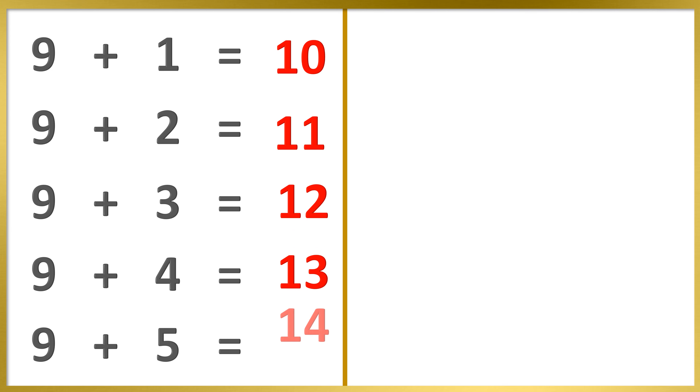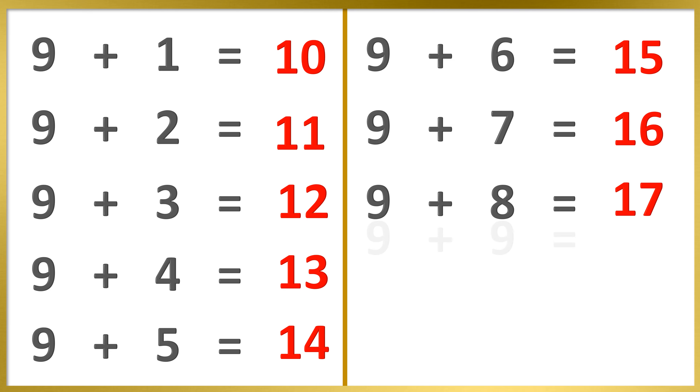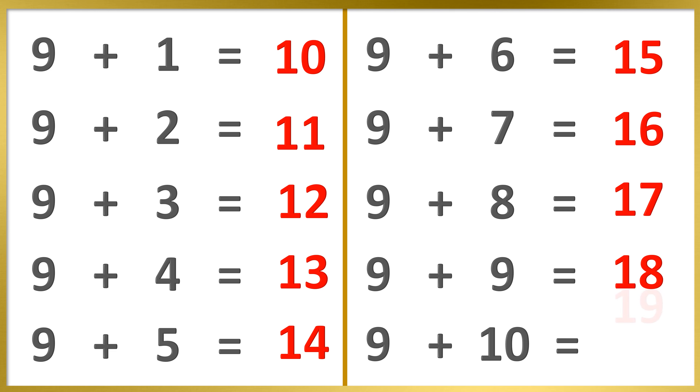9 plus 5's are 14. 9 plus 6's are 15. 9 plus 7's are 16. 9 plus 8's are 17. 9 plus 9's are 18. 9 plus 10's are 19.